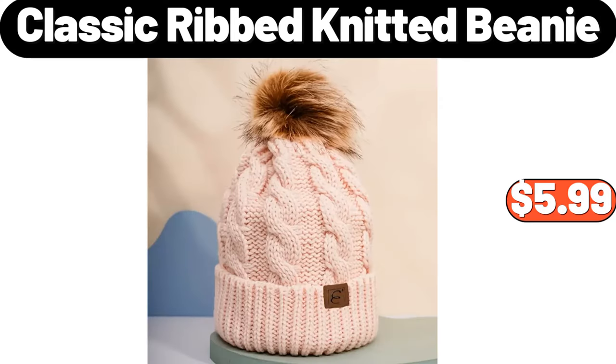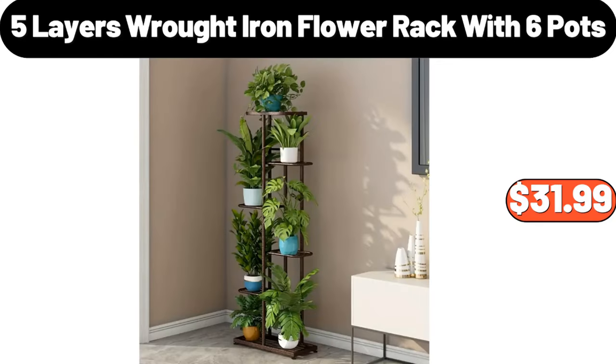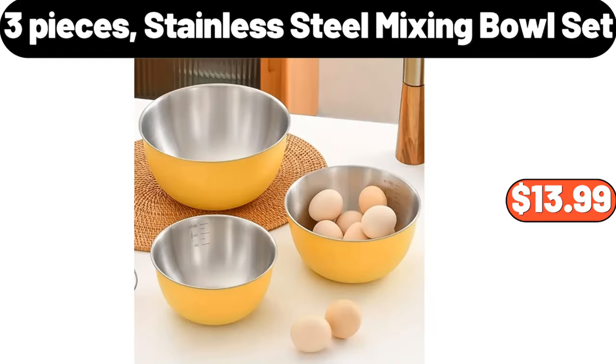Classic Ribbed Knitted Beanie, $5.99. 3 Layer Lockable Jewelry Storage Box, $18.99. 5 Layers Wrought Iron Flower Rack with 6 Pots, $31.99. 3 Pieces Stainless Steel Mixing Bowl Set, $13.99.